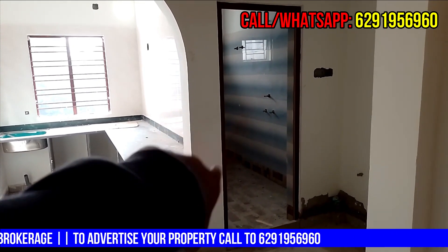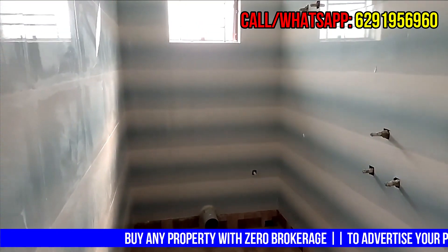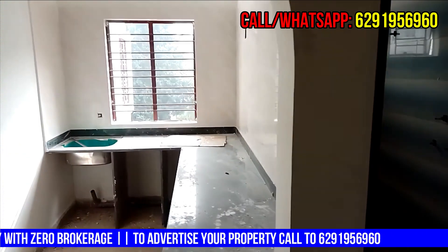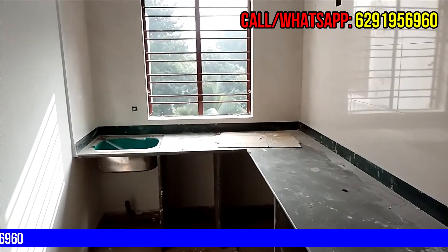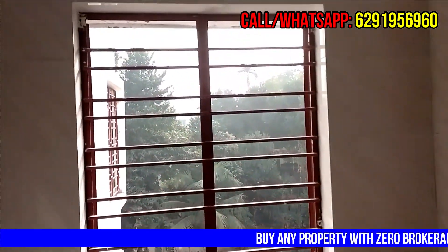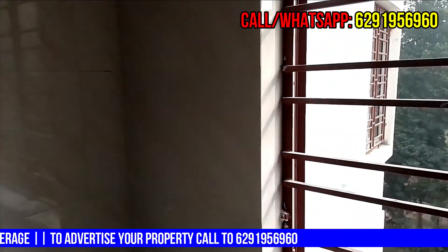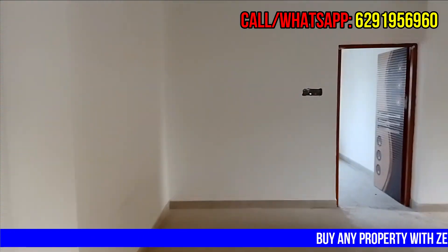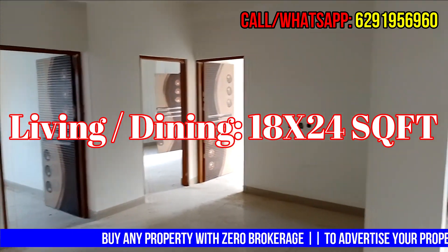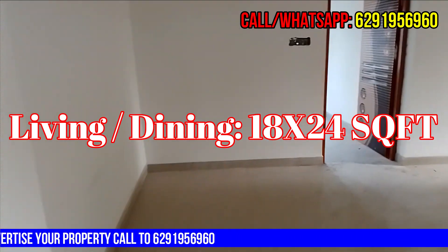This is the common bathroom. This is the open kitchen. Living and dining area is here.